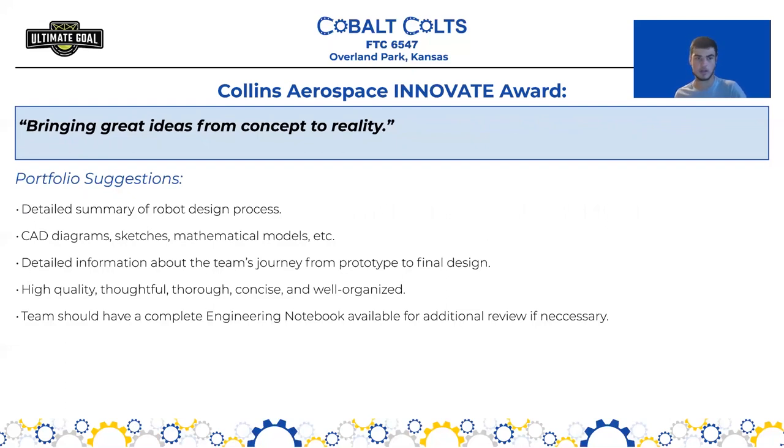Next we have the Collins Aerospace Innovate Award, defined as bringing great ideas from concept to reality. You should include a detailed summary of the design process, including sketches, mathematical models, and CAD diagrams — what you visualized initially and how you progressed from initial designs through the prototype phase to your final design. Include detailed information about the team's journey from initial sketches and ideas to the final design and what decisions were made along the way.